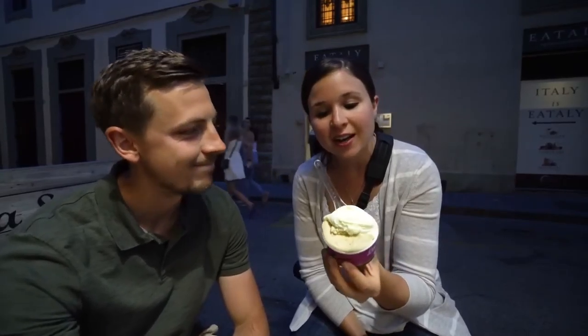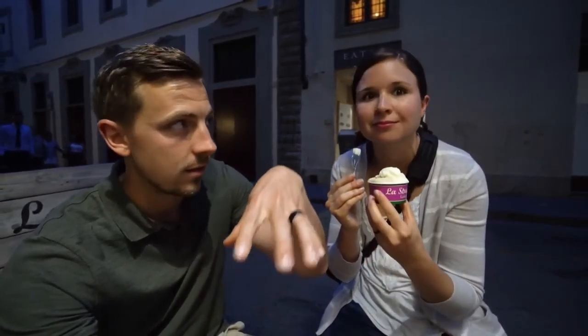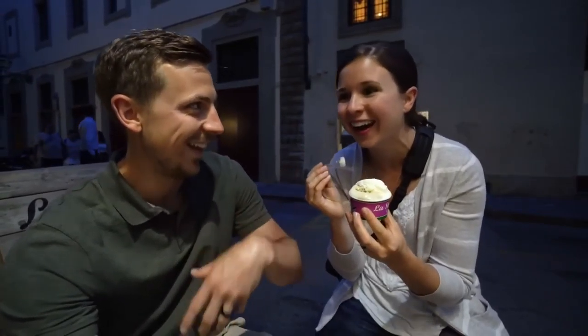We're at La Strega Nocciola, supposedly one of the best gelato places in town, right by the Duomo. It's not just a tourist trap — it has all the makings of legit gelato. They have the tins with covers on top, which apparently means it's a really good place because they're controlling the temperatures very well. Just something we've picked up during our time in Italy — we're gelato experts now.